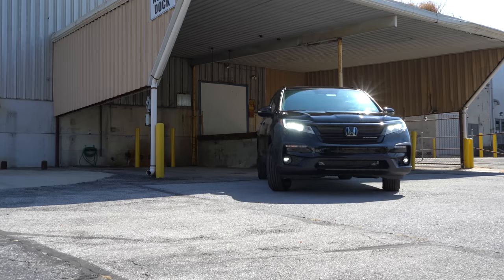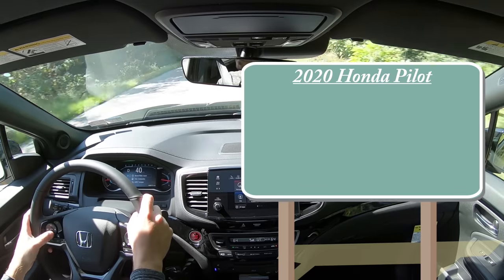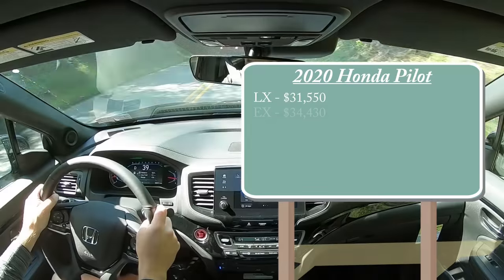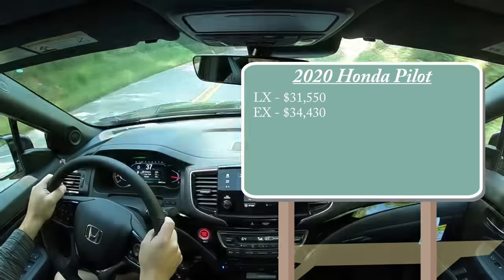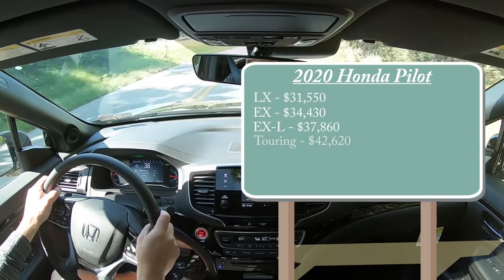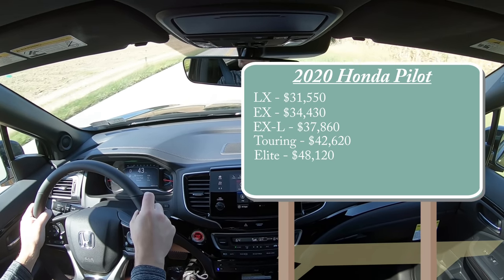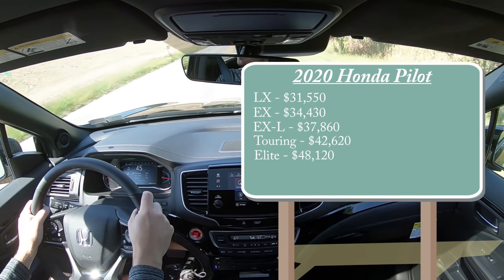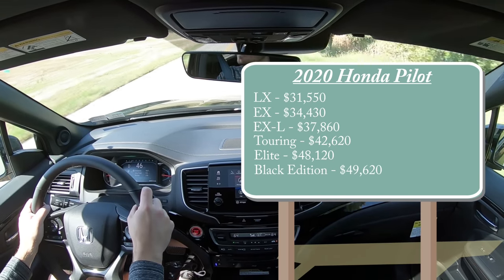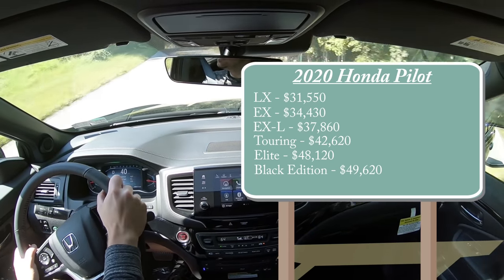Let's start with pricing. As expected, there will be several different trim levels for the 2020 Pilot. First one being the LX starting at $31,550, then the EX for $34,430, EX-L for $37,860, Touring starting at $42,620, then the Elite starting at $48,120, and lastly the one we're in today — the Black Edition — starting at $49,620, which is a new trim level for 2020.